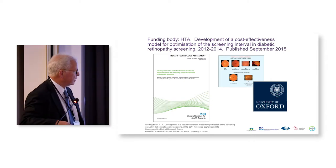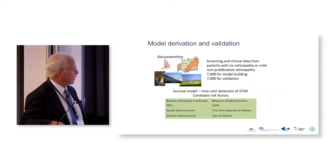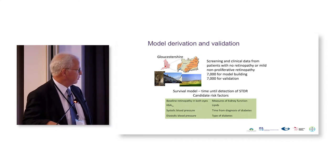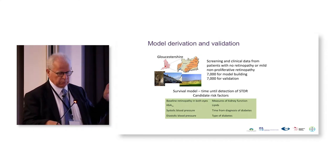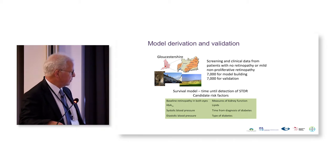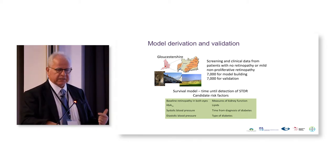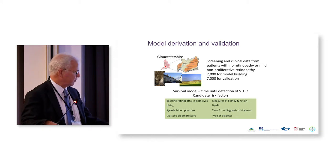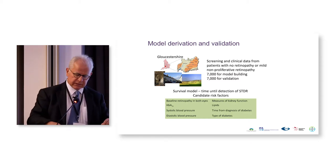We then looked at our group in Gloucestershire after 15 years and divided them into an incident group and a validation group — one for model building and one for validation. We looked at cost-effectiveness at this time, and we don't routinely manage to link all the risk factor data to images in the UK. We can get HbA1C, but a lot of primary care results — like blood pressure — don't get routinely sent through to the screening program, and the duration of diabetes isn't particularly well collected.